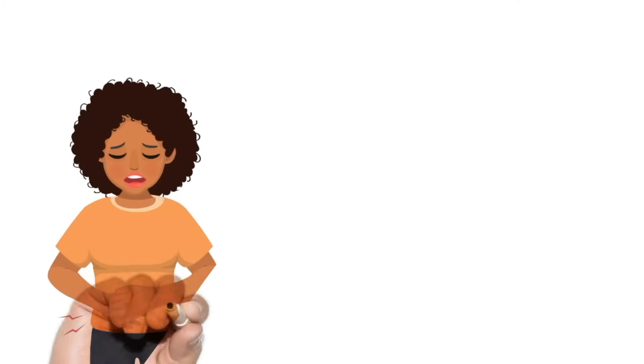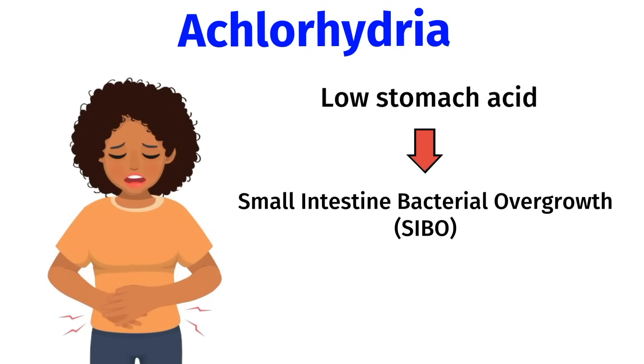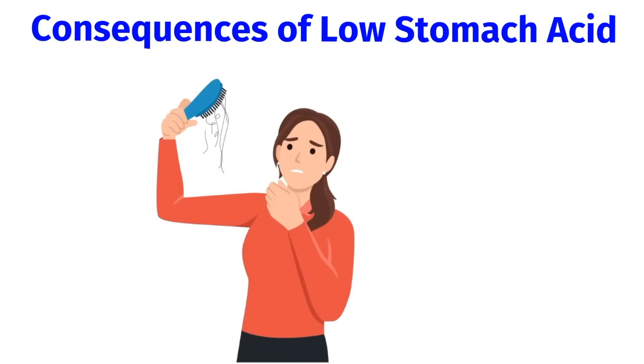In some people, H. pylori can cause achlorhydria, which means low stomach acid. Normally, stomach acid is needed to digest proteins and to kill bad bacteria and yeast in the gut. This is why an H. pylori infection can cause a domino effect within the GI tract — it can lead to small intestine bacterial overgrowth, also known as SIBO, as well as dysbiosis, which means a bacterial imbalance. Symptoms of achlorhydria include burping, bloating, as well as bad breath.